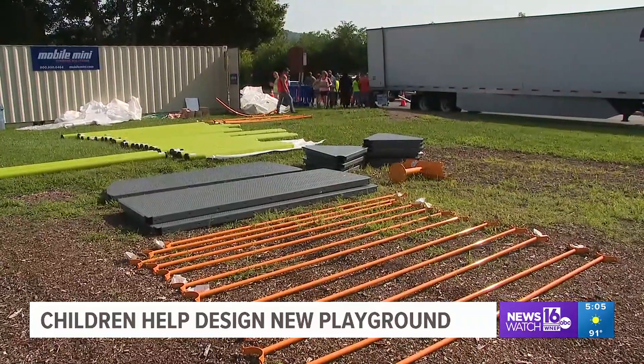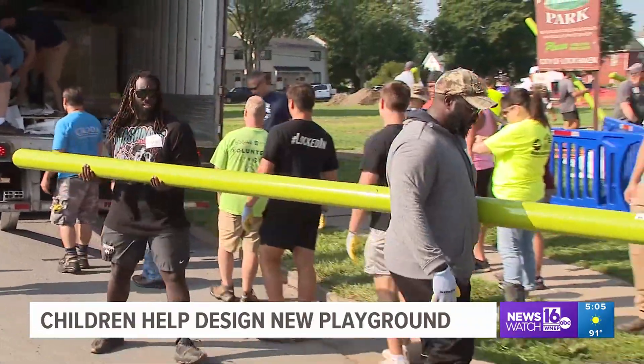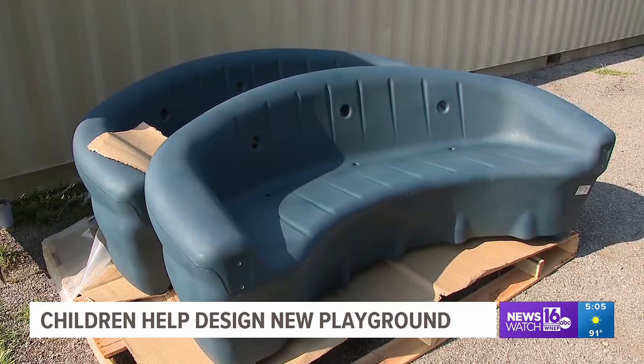Other amenities at the park will include access ramps, an ADA accessible swing, slides, and more. We have a zip line, which the kids wanted a lot, so we had to make sure that was in there. And then a couple of swings as well that anyone could use.